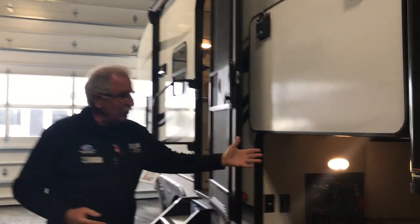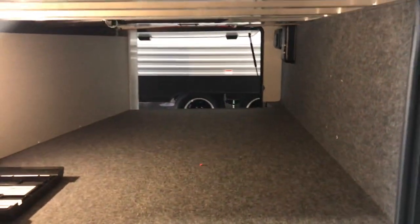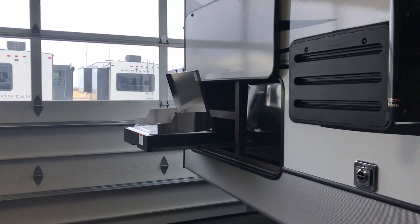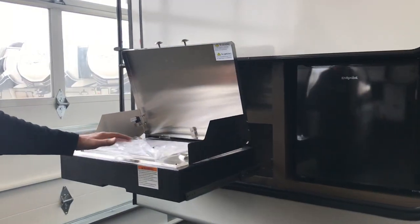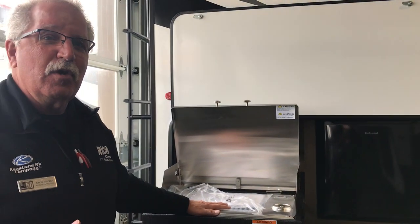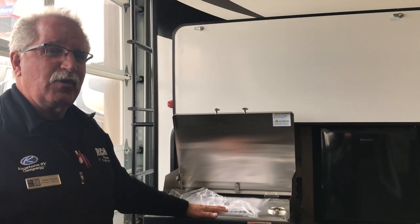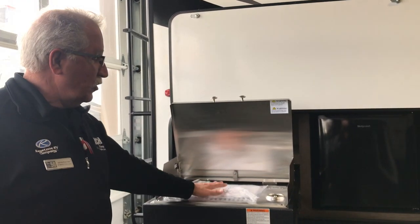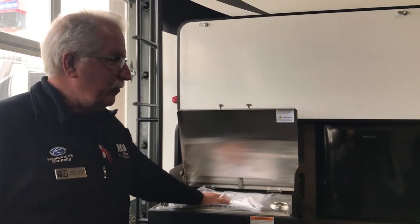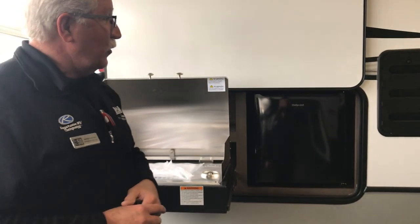Of course we have nice abundant pass-through storage. But the sweetest thing out here, we do have a little outside kitchen. We have a grill, but the nice thing about this grill, it'll also double as a cooktop. So if you want to put those hash browns, scrambled eggs, bacon, whatever on your pan, it'll work right here real well. Of course you got your refrigerator for your outside beverages.